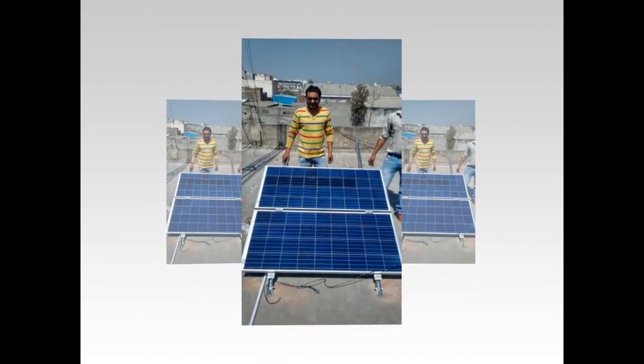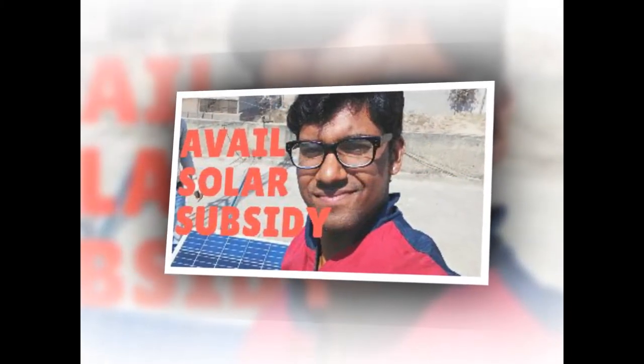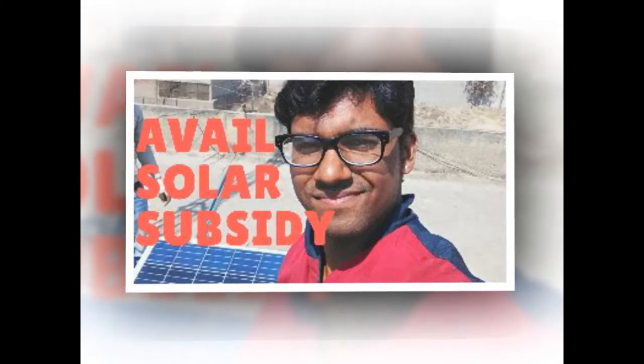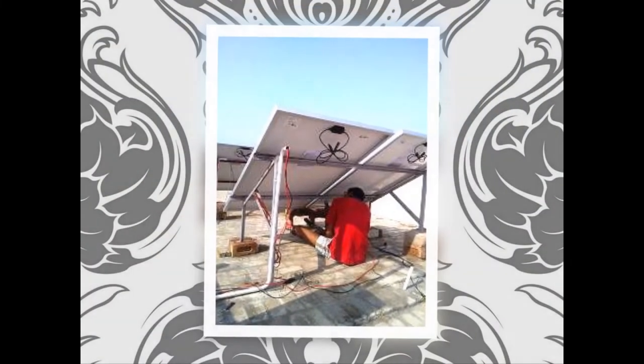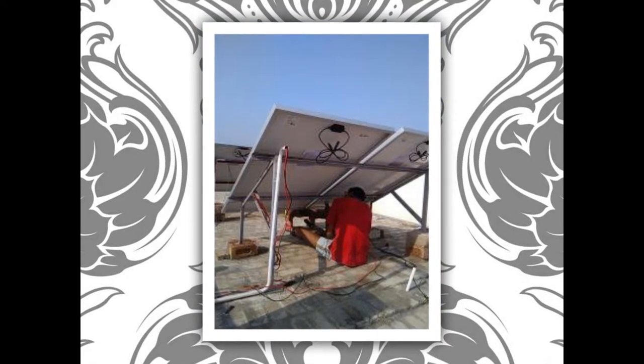Which solar panels to be bought for solar panel installation in Pernipat? My first and foremost advice would be to always look for quality, brand, efficiency, warranty, performance, and price of course. Most of the time, price of a product becomes our first priority while ignoring the quality and efficiency of the product. This might become the biggest mistake in the selection of solar panels.